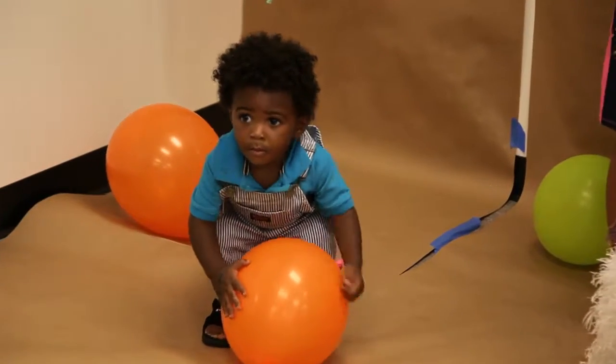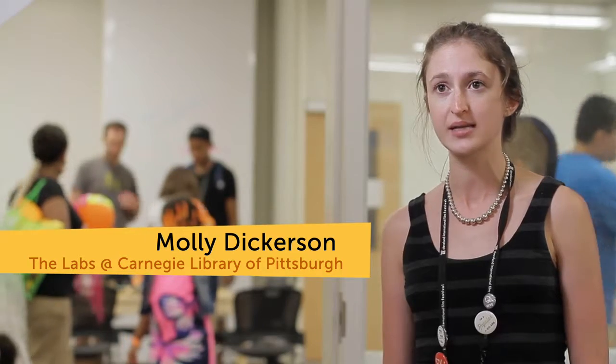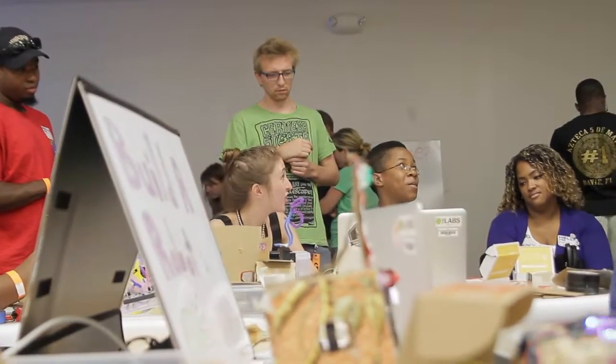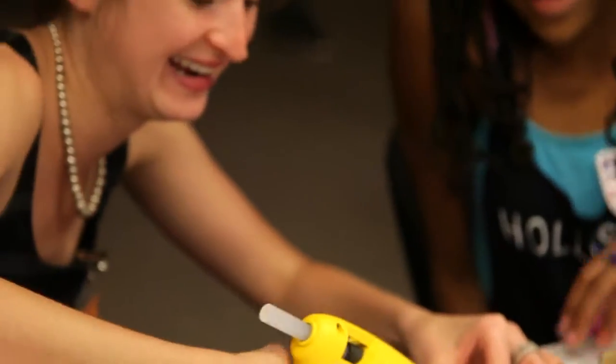There are learning stations happening all around this place today. I was making a balloon with hair. I really like making a screen print. The Hummingbird Robotics Kit is a kit out of CMU's Create Lab, which involves a visual programming interface that is really accessible to teens and children. We're creating robots out of recycled materials and then programming them to create different actions.